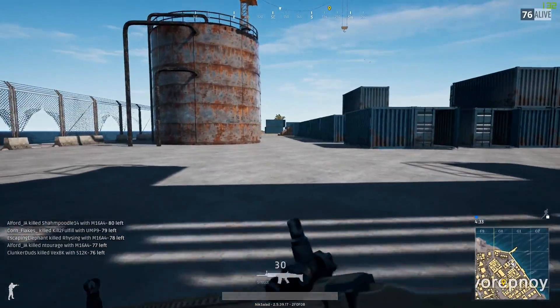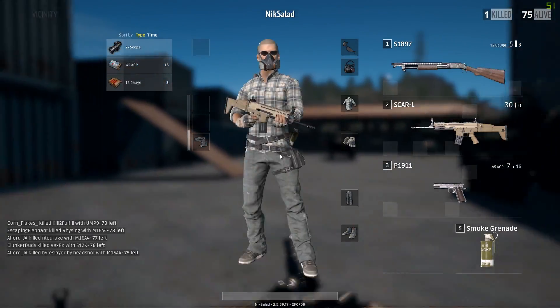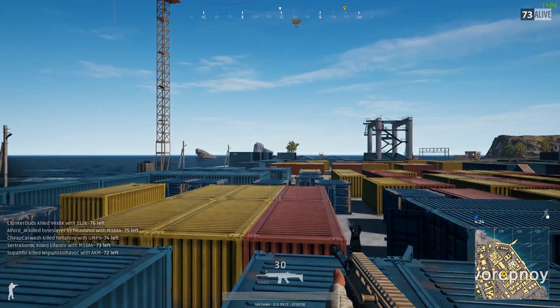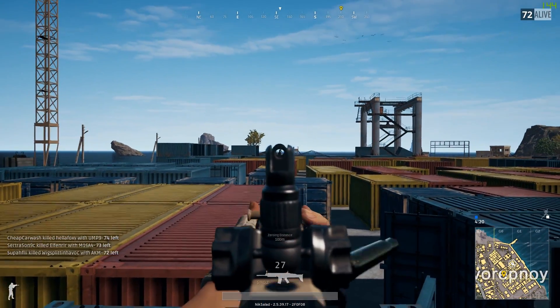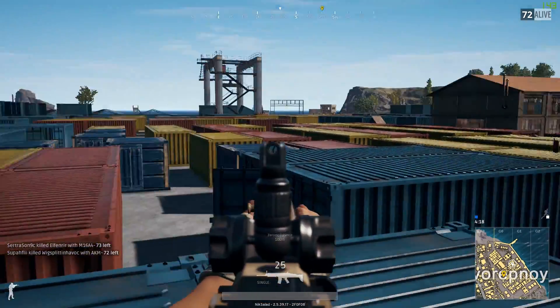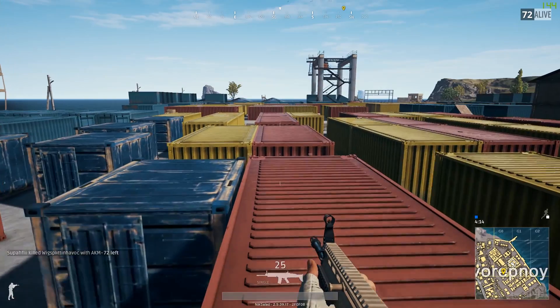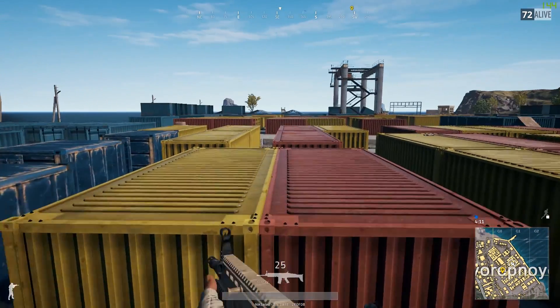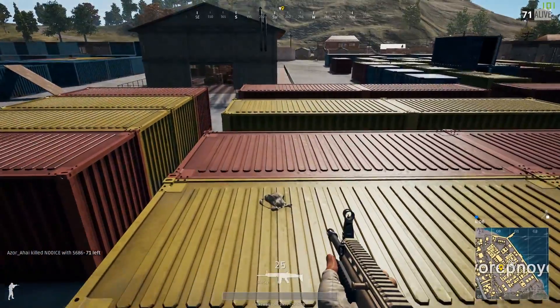Starting off our list, we have the GT 1030, which is a new addition to the list and also the cheapest card, costing only $70. Looking at benchmarks for the GT 1030, in Mass Effect Andromeda it scored an average of 37 frames per second at 1080p medium settings. In Rise of the Tomb Raider, this card received an average of 36 frames per second at 1080p high settings, and in Witcher 3 it scored an average of 33 frames per second at 1080p medium settings.